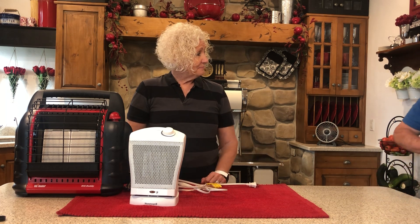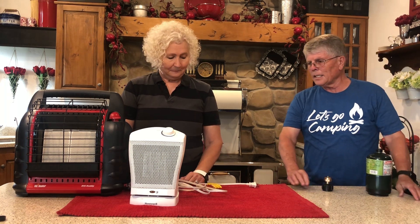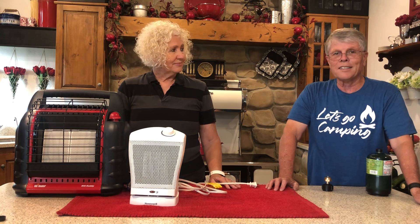That's basically everything for heating — that's all we have in the way of heating. I'm sure there are other ideas out there, but this might help some of you get started.